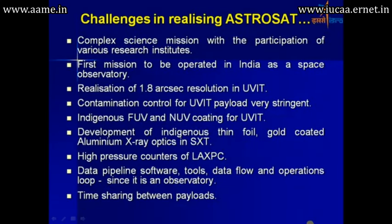It took quite a bit of time to realize the satellite and the total system, as it is a complex science mission with participation of a large number of research institutes. This is the first mission to be operated in India as a space observatory, and it has a 1.8 arc-second resolution in the UV channel. An important development is the indigenous thin-foil gold-coated aluminum X-ray optics for the soft X-ray telescope.